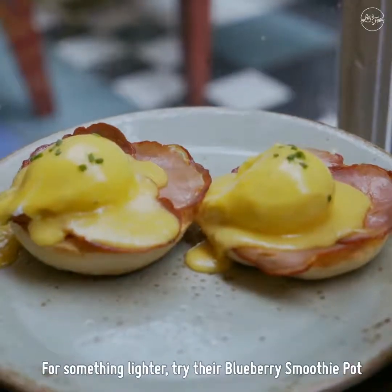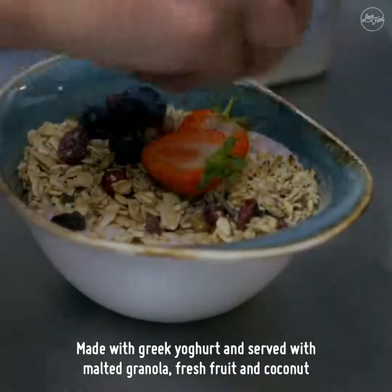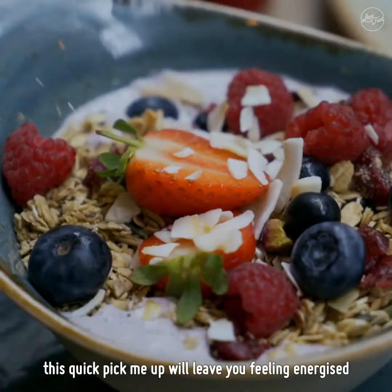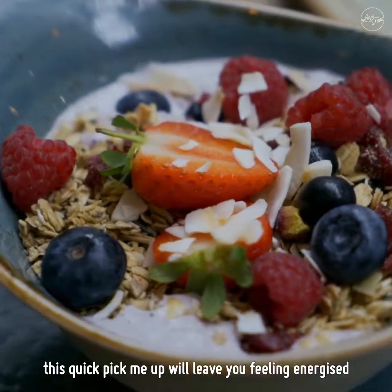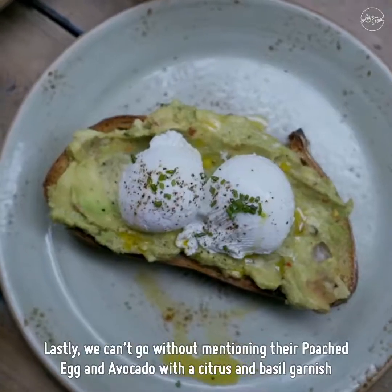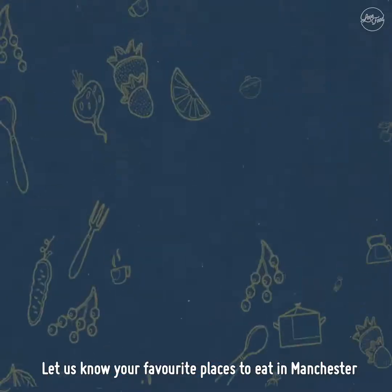For something lighter, try their blueberry smoothie pot, made with Greek yogurt and served with malted granola, fresh fruit and coconut. This quick pick-me-up will leave you feeling energized. Lastly, we can't go without mentioning their poached egg and avocado with a citrus and basil garnish. Let us know your favorite places to eat in Manchester.